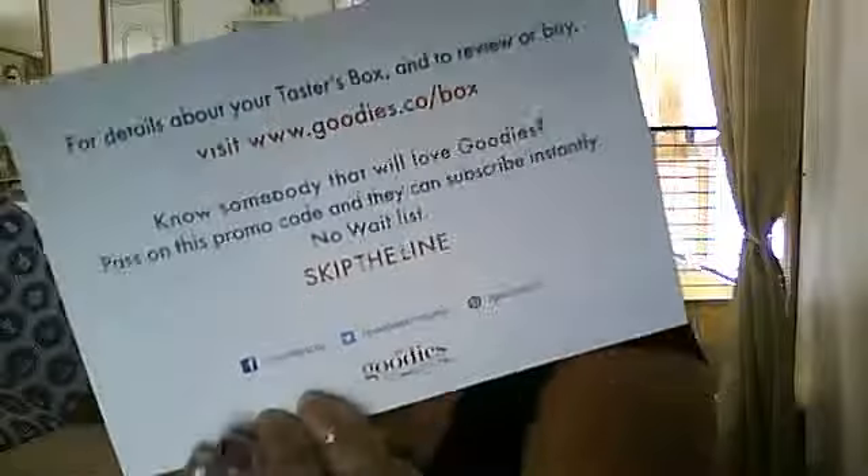I was actually on a waiting list, I think for three months for their box, and this month I finally got accepted. So for the ones interested in this, it's only $7, which I think is the cheapest subscription box that I've looked up.